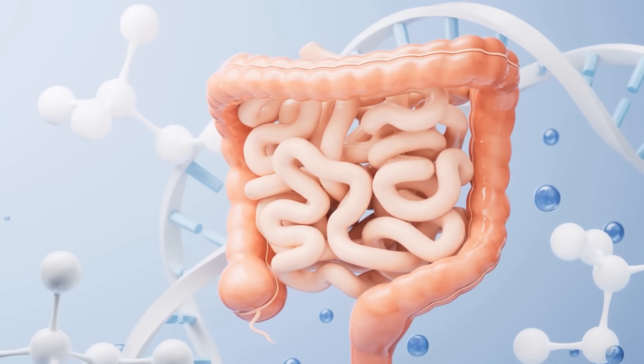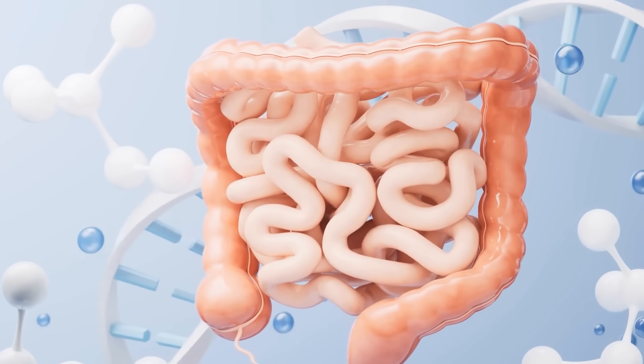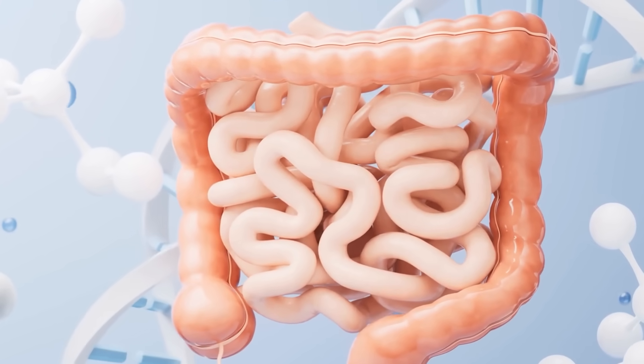These feeding frenzies result in the production of beneficial compounds like butyrate, a short-chain fatty acid that's a powerhouse for our gut health. Butyrate not only strengthens your gut lining, it makes it less permeable to bad bacteria and toxins. It also provides anti-inflammatory benefits, helping to soothe and protect your digestive system.